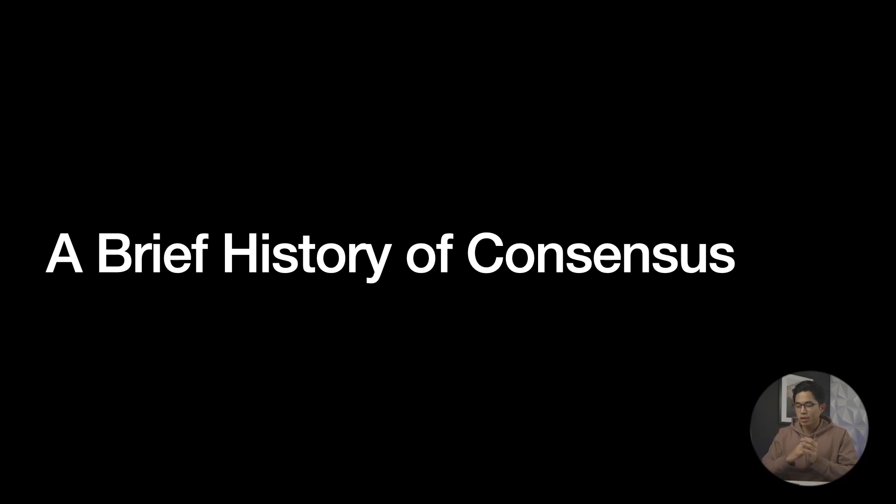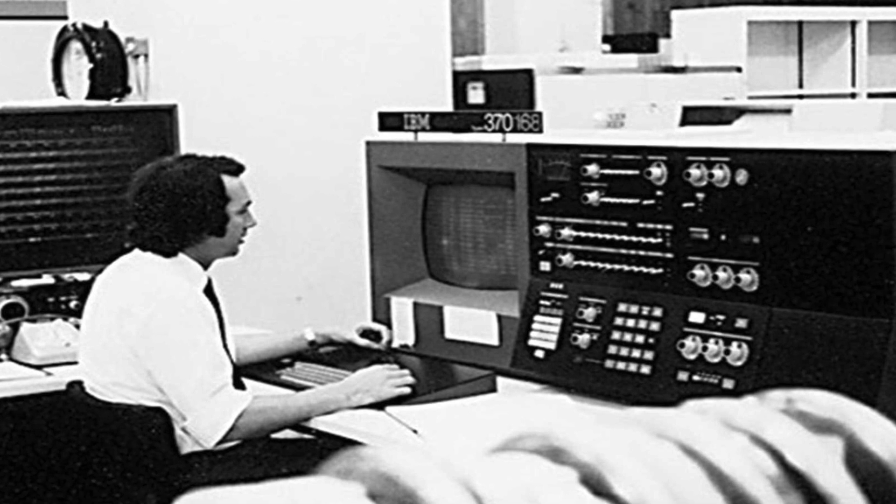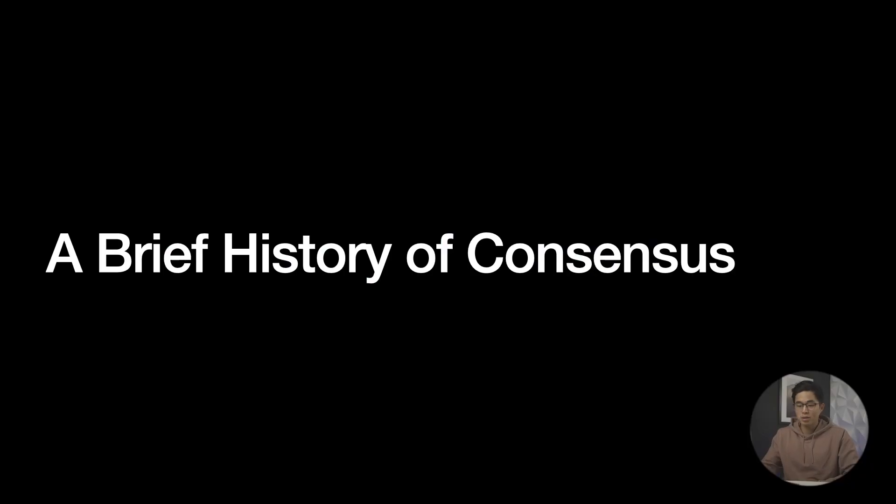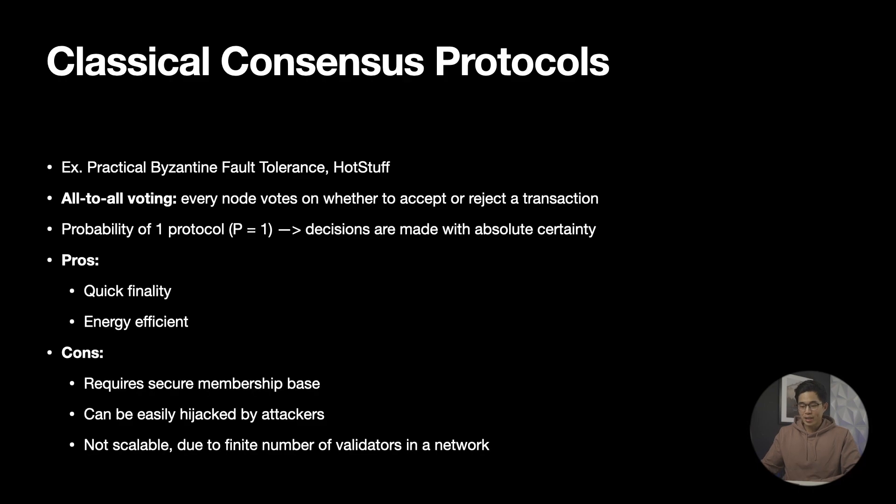So now let's briefly go over the history of consensus. In the 1970s, computer scientists began thinking about how to achieve agreement between a set of machines. And this question paved the way to the many protocols that would be made to try and solve the complex problem known as consensus. These protocols achieved agreement through a procedure similar to that of voting politics, with a bill being the transaction issued and the senators of each state being the validators who vote on whether they accept or reject that transaction. For many decades, only one family of consensus protocols was known — the classical consensus protocols. Protocols that belonged to this family were all-to-all voting, meaning that every node voted on whether to accept or reject a transaction. This probability of one allowed for decisions to be made with speed, certainty, and efficiency.